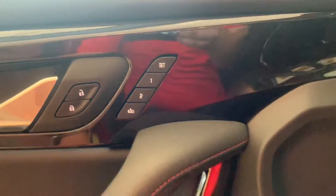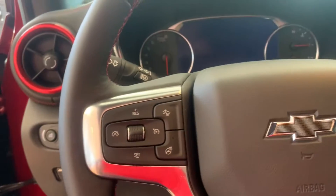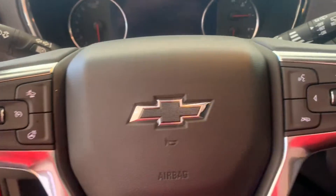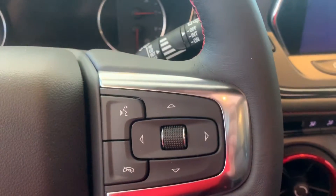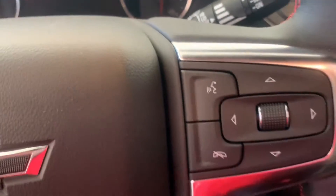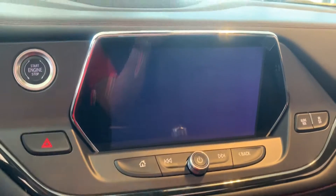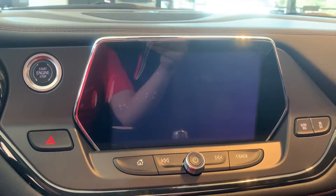This one also has memory seating, a heated steering wheel, forward collision alert, and adaptive cruise control. These are the controls for your driver's information center. This is an 8-inch LCD touch screen.